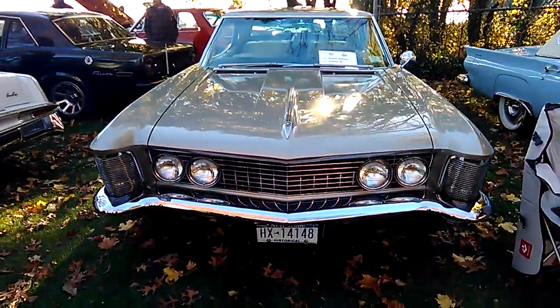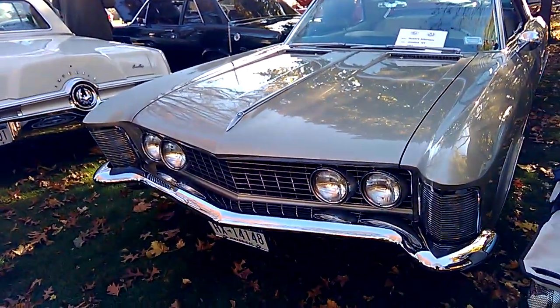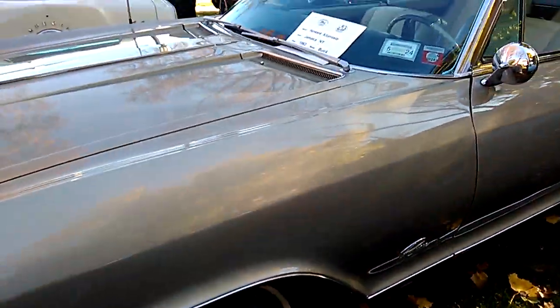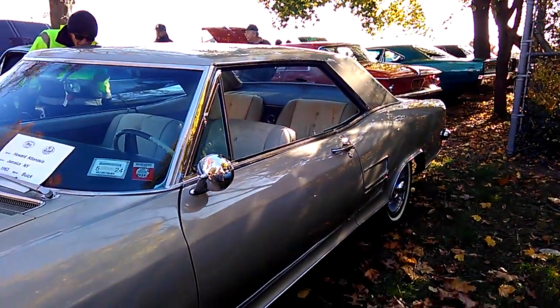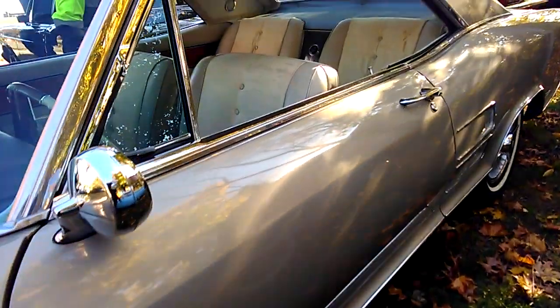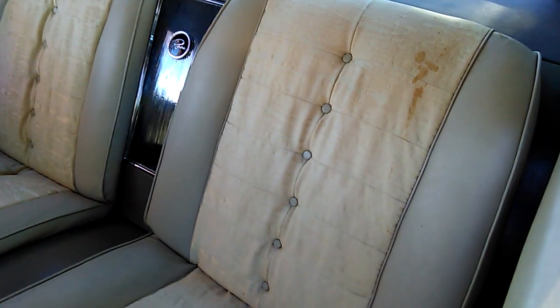Oh yes, here we go. Here's man's best friend, a 1963 Buick Riviera. It appears to have a fresh paint job on it, roughly, relatively fresh. But the interior doesn't seem to be restored. Is that a ketchup stain? Looks like a ketchup stain in the seat there.